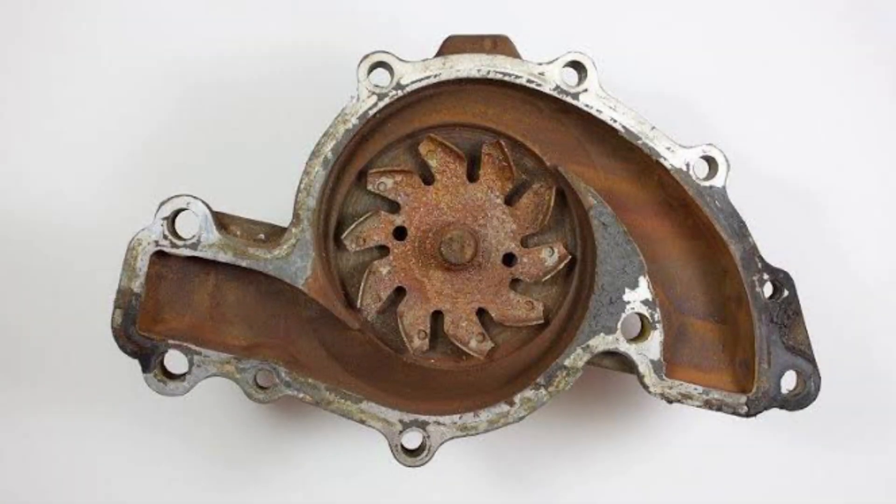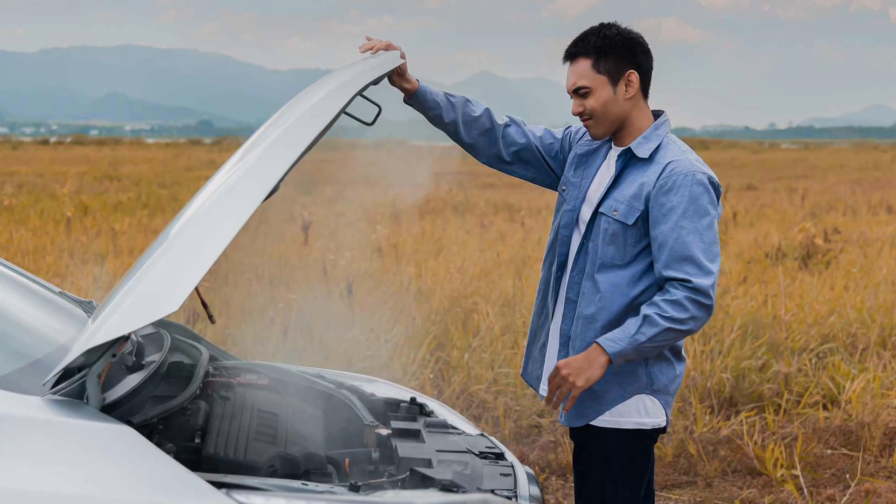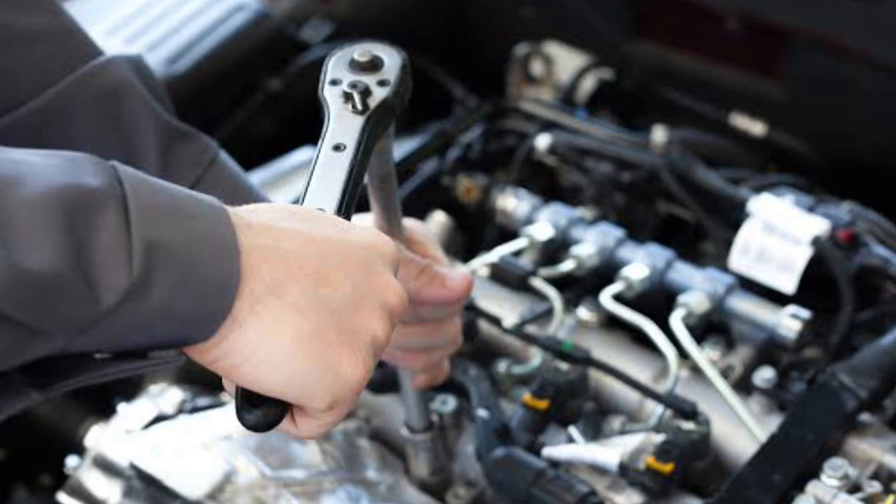The water pump is damaged. Another common cause of engine overheating is a damaged water pump. The water pump is responsible for circulating the coolant through the engine, and if it's not working properly, the engine can overheat. Often, a damaged water pump will make a noise that can be heard when the engine is running. If you suspect that the water pump is the cause of the overheating, have it checked by a mechanic as soon as possible.